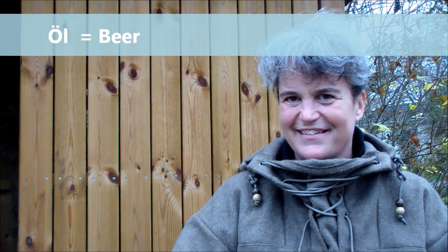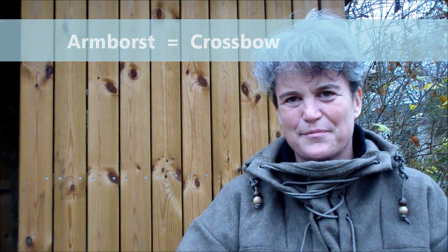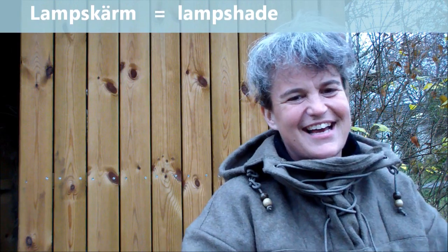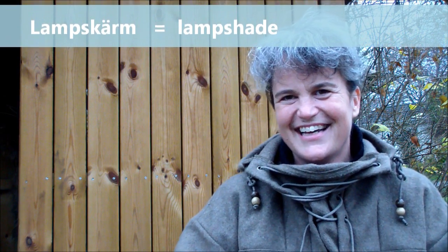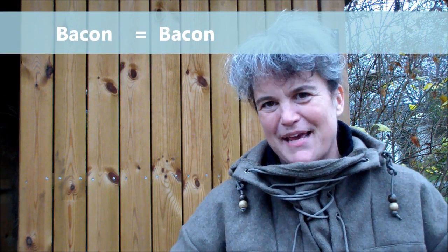Ikea. Abba. Abba. Abba. Öl. Öl. Öl. Armborst. Armborst. Ost. Ost. Lampskärm. Lampskärm. Lampskärm. And bacon is the same as bacon, so that's probably universally something. Bacon. Bufos. Bufos. Bufos.